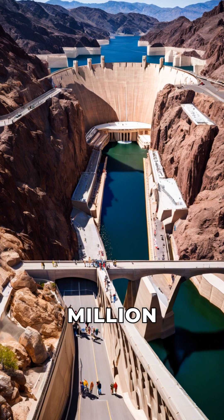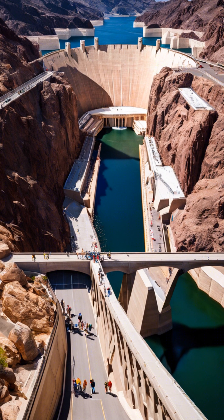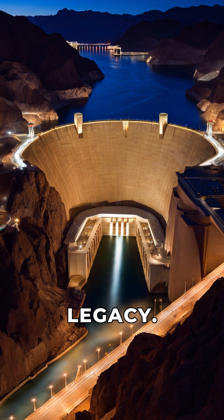Today, it attracts over a million visitors each year. The Hoover Dam is not just a structure, but a legacy.